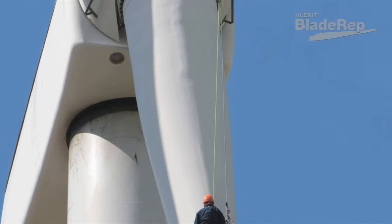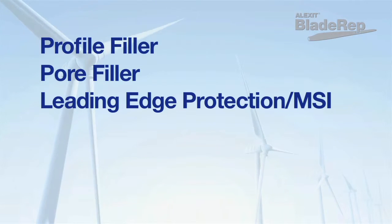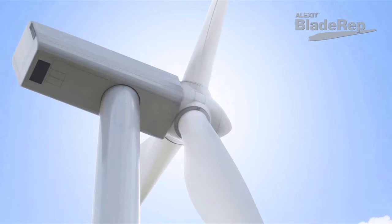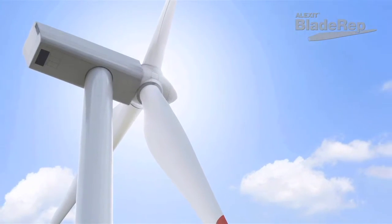Alexit Blade Wrap is an aesthetic and protective coating system. The system consists of profile filler, pore filler, leading edge protection, and top coat for the efficient repair of typical damages to blade coatings.